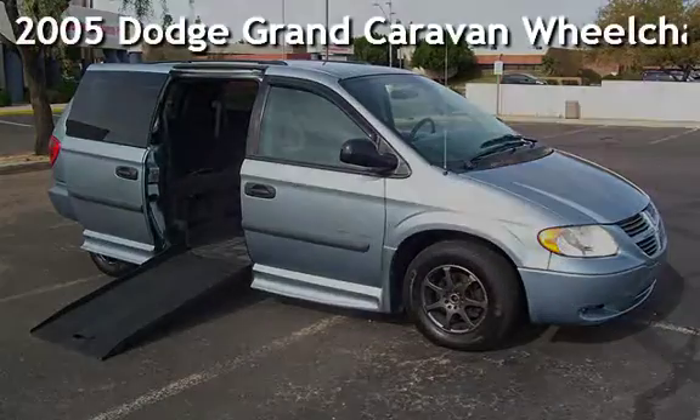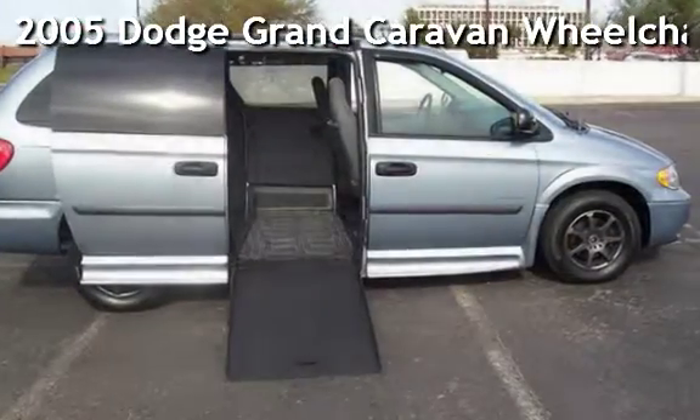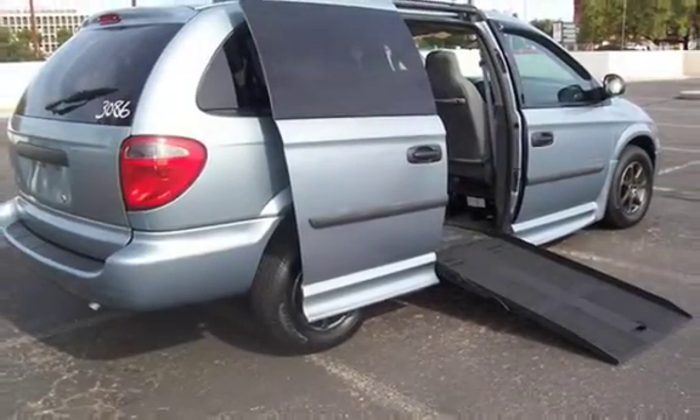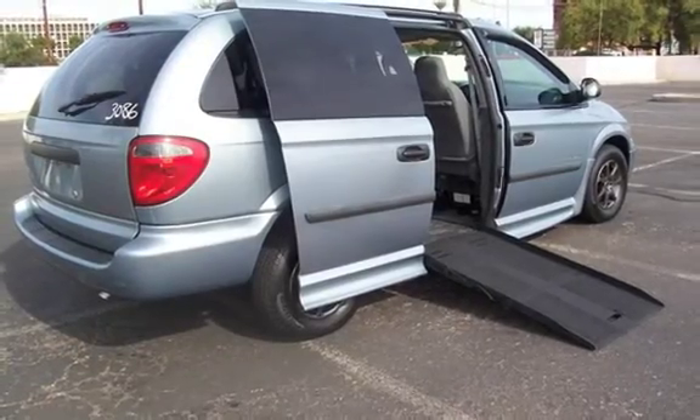Presenting a pre-owned 2005 Dodge Grand Caravan. This four-door van has a six-cylinder, three-liter V6 engine, with front-wheel drive, and an automatic transmission.